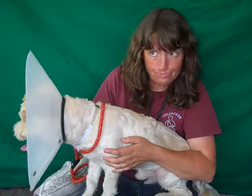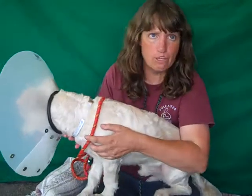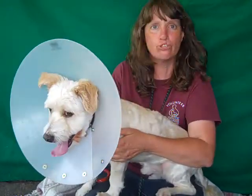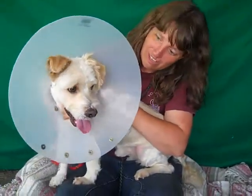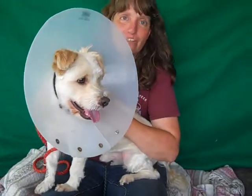He is house broken. And just really affectionate and happy — I love people, I love life — everything about him is awesome. He is a doll, he's really a doll. I don't know what the problem is and why he's ended up back here, because he's just a sweetie pie.